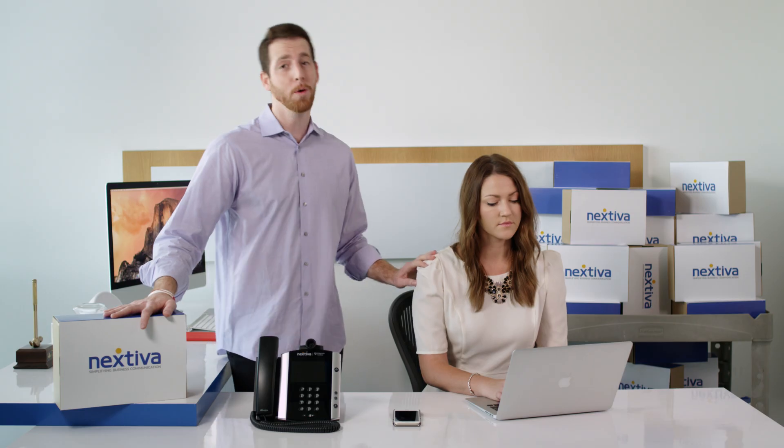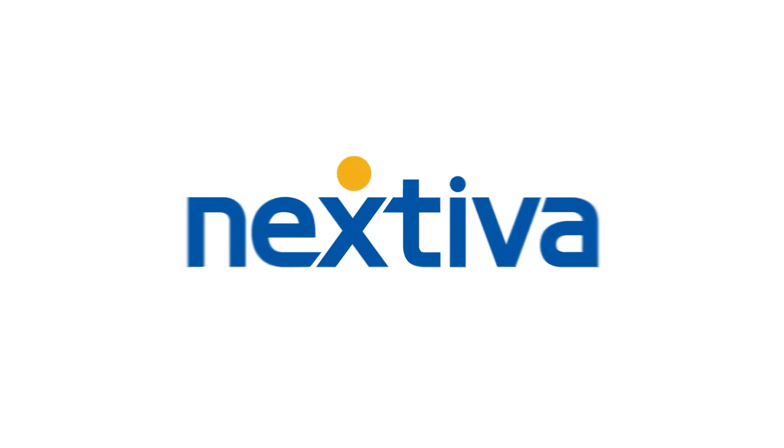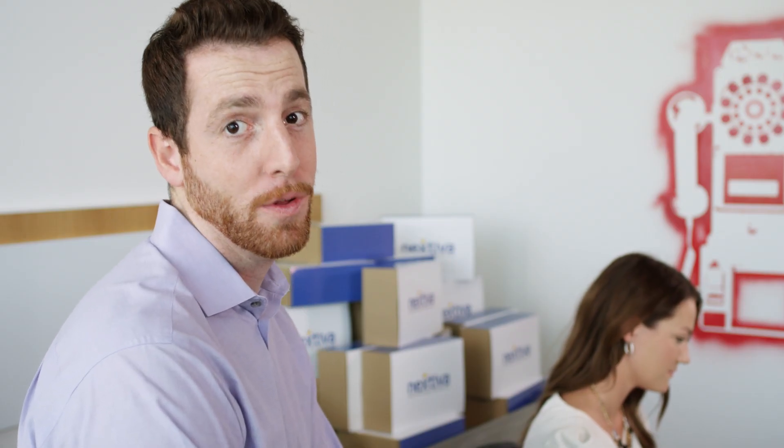Don't settle for clunky portals from other phone services. Take your business where it needs to go with NextOS 3.0. Nextiva's reinventing the phone system — and by reinventing, I mean making a cloud phone service that people actually enjoy using.